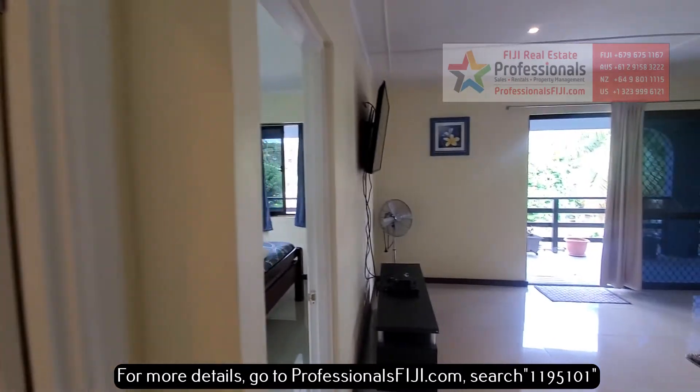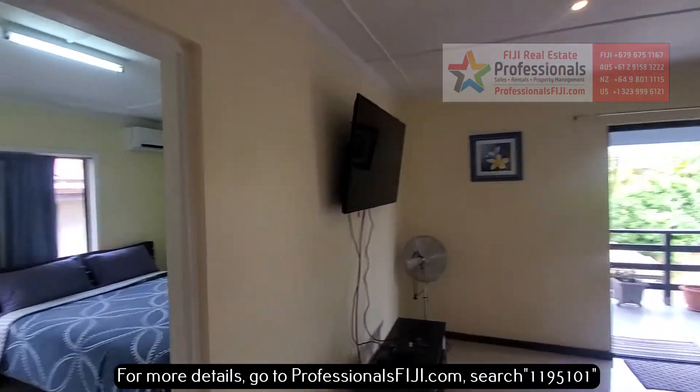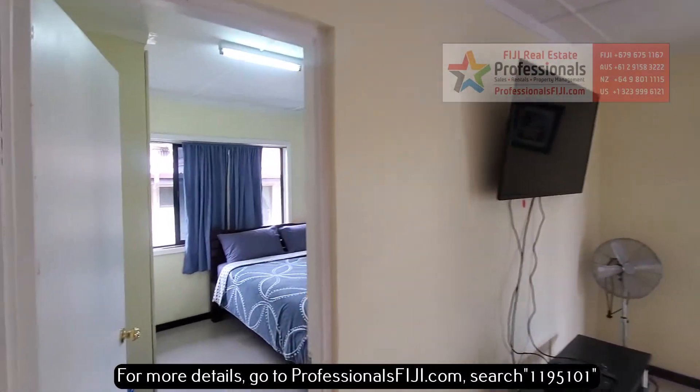This is ready to go, just needs you to get here, and you can stream your Netflix right there.